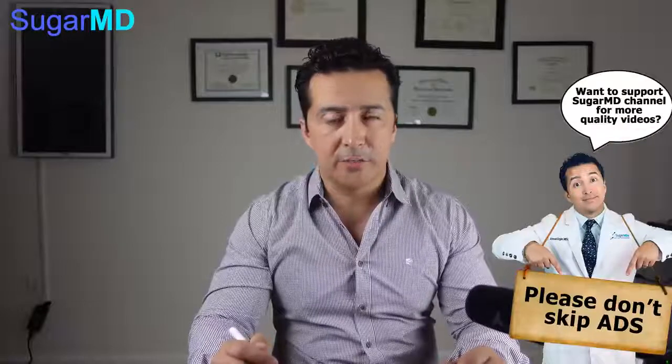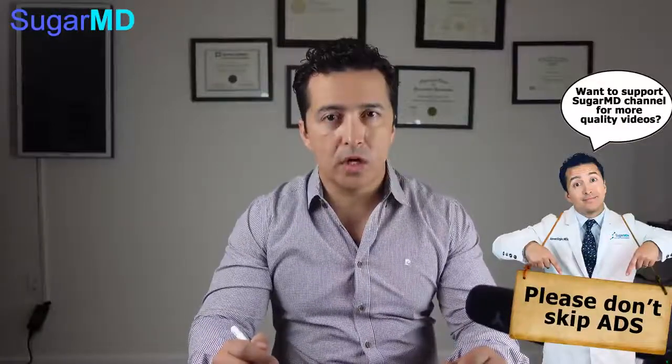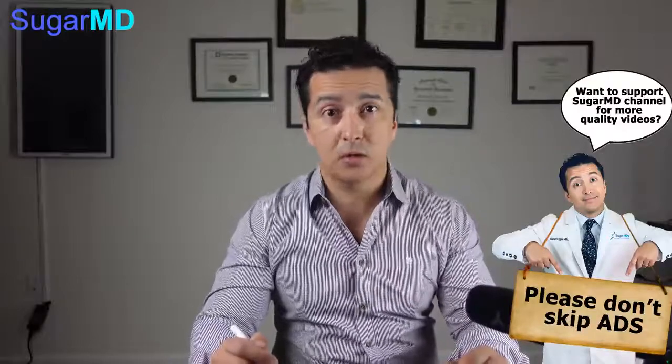Thiamine is a vitamin — it's vitamin B1. Now, you're going to say, well, I'm taking a multivitamin or I'm eating food, vitamins are in the food. Those are great. But unfortunately, with diabetes, we become thiamine deficient. With diabetes, you excrete a lot of thiamine in the urine — more than other people.